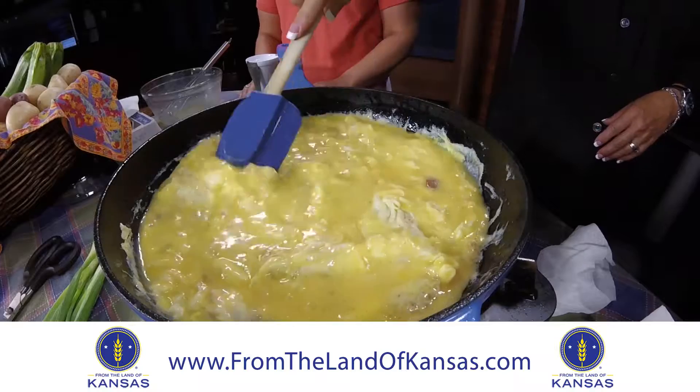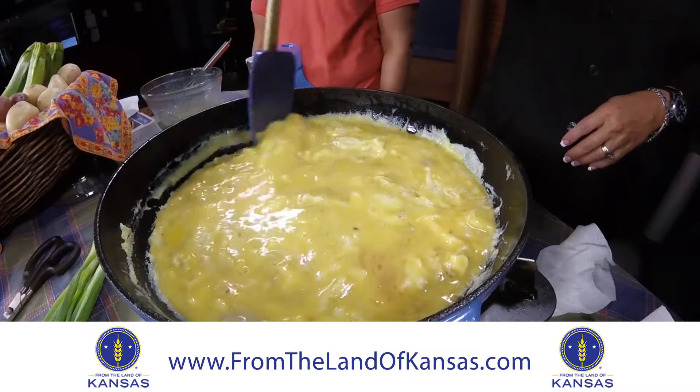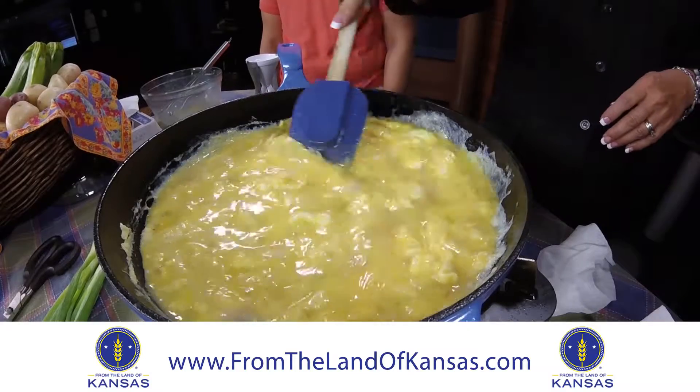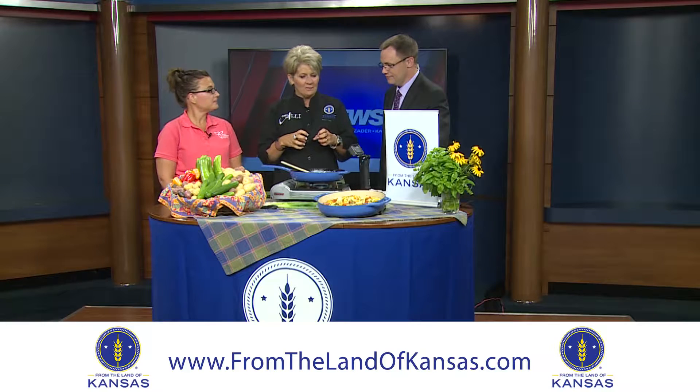They've gathered some vegetables that are common at farmers markets this time of year, and they're going to go into a frittata being cooked today. There are probably a zillion different ways to make a frittata — they'll talk about the importance of having a recipe, but there are definitely a lot of different approaches.